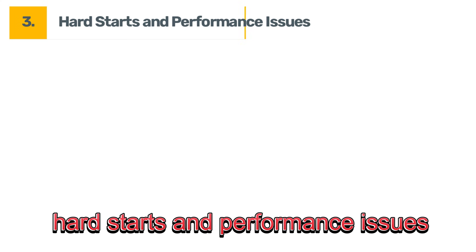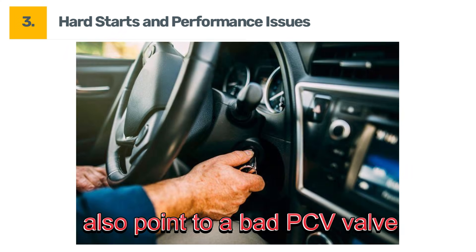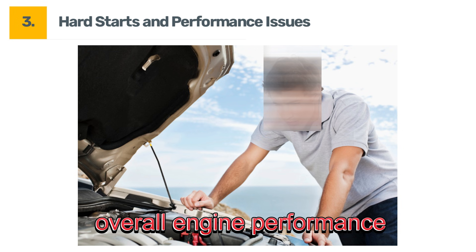Symptom number three: hard starts and performance issues. Trouble starting your engine can also point to a bad PCV valve. Left unchecked, this issue can worsen and affect overall engine performance.